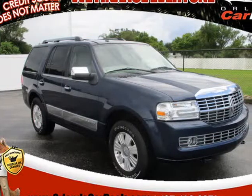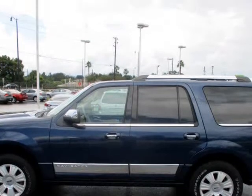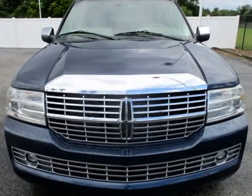This 2014 Lincoln Navigator is brought to you by Orlando Car Deals. No credit check. Everyone approved. You must have pay stubs, bank statements, or last year's tax return to verify income.